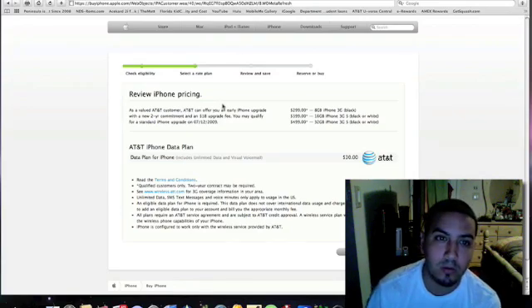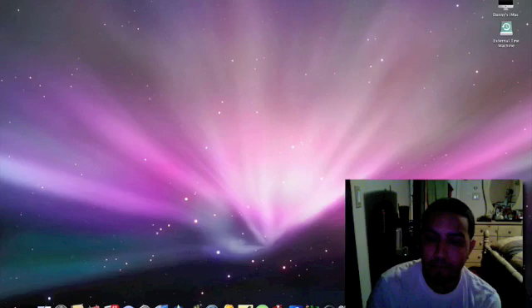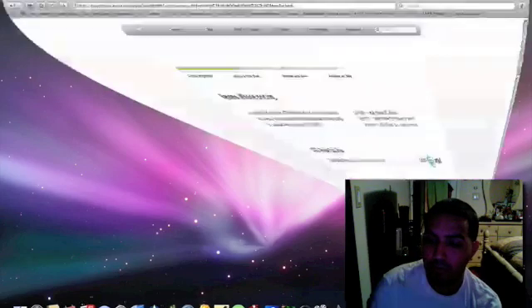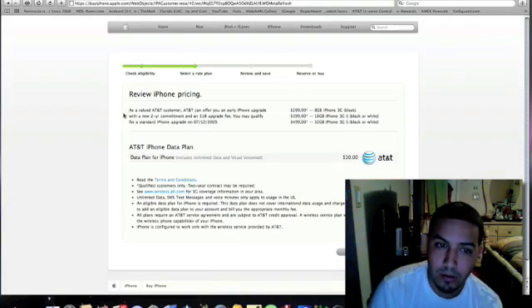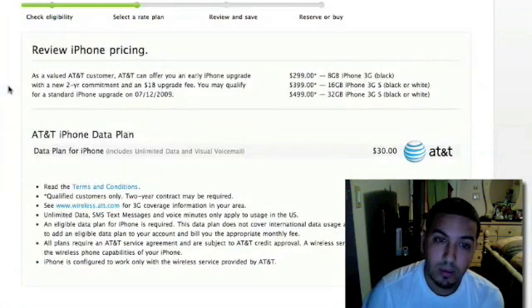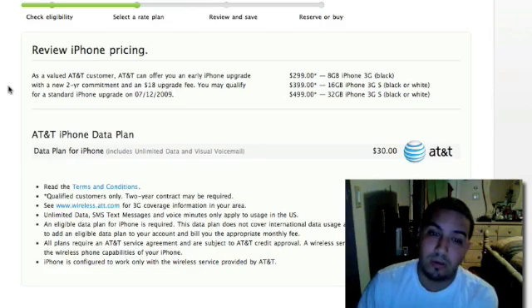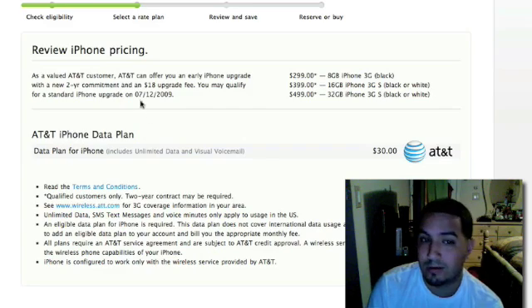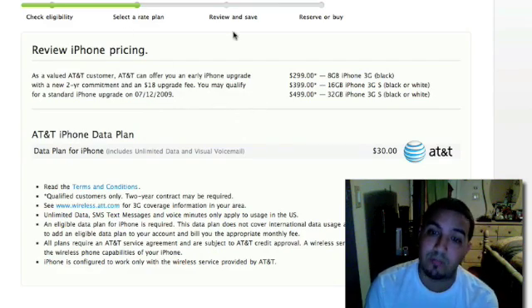I'm going to go ahead and show you guys what I saw before I placed my order. So a lot of you guys that didn't believe it, go ahead and see here what the pricing is. As a valid customer, AT&T can offer you an early iPhone upgrade with a new two-year commitment and an $18 upgrade fee. You may qualify for a standard iPhone upgrade on July 12th, 2009. Standard iPhone upgrade — that's the $199 and $299 price point that they were talking about.